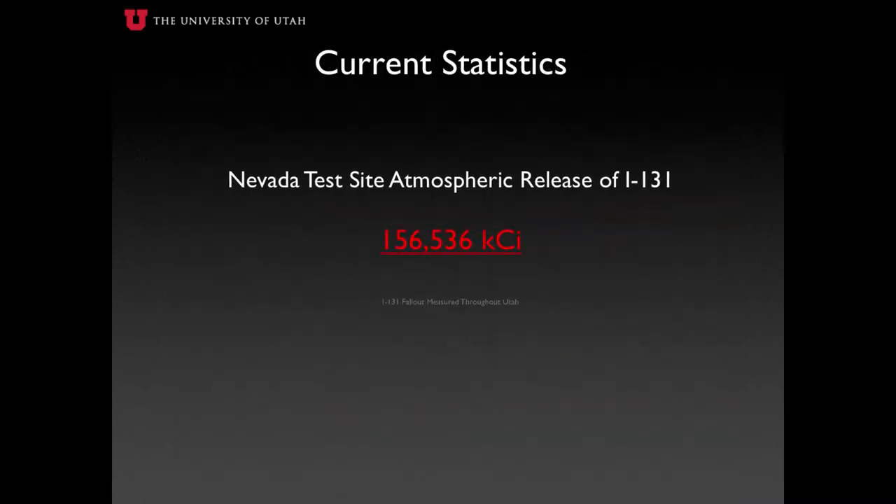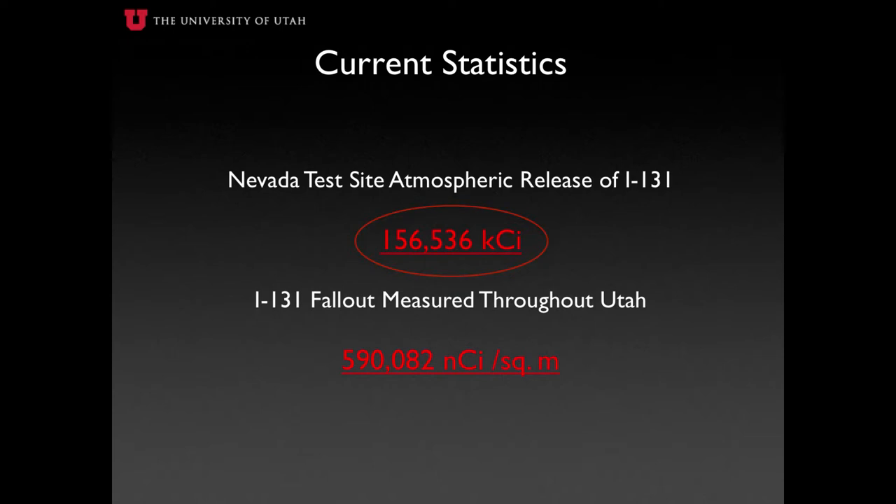Currently, raw data published through the National Cancer Institute shows that nuclear test detonations conducted at the Nevada Test Site released a total of 156,536 kilocurries of Iodine-131 into the atmosphere, resulting in 590,082 nanocurries of Iodine-131 sediment returning to the Earth's surface and distributed throughout all parts of Utah.